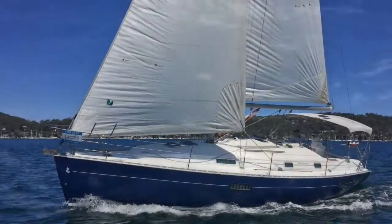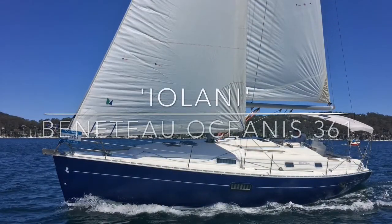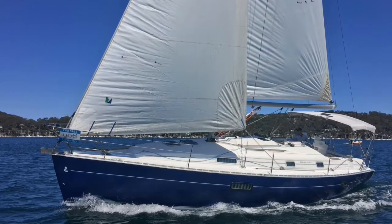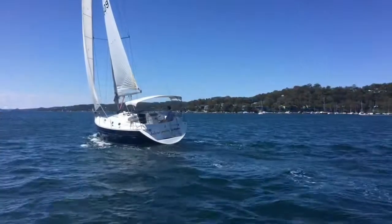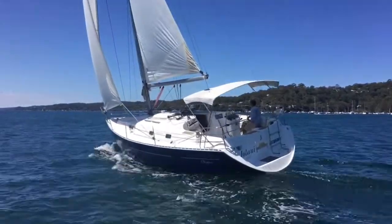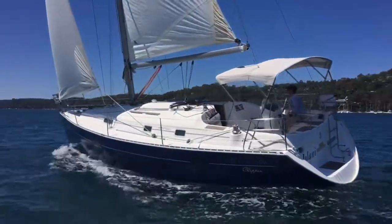Hi again everyone, welcome back to Yachty. I'm Peter Milton and today we're sailing a Beneteau Oceanis 361 called Iolani. Pittwater was really sparkling on this day as you can see from the video and we had a really great afternoon just getting to know the boat.